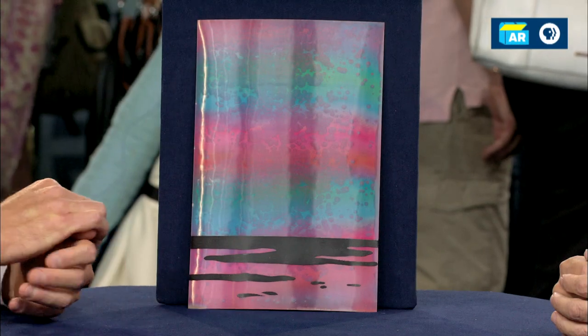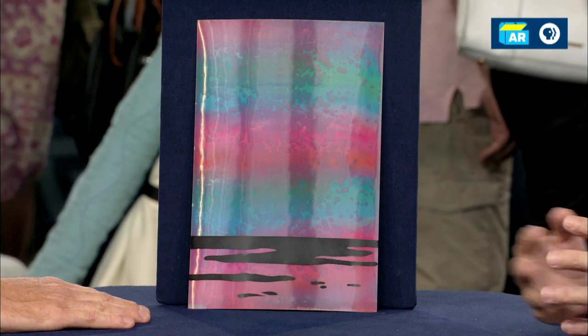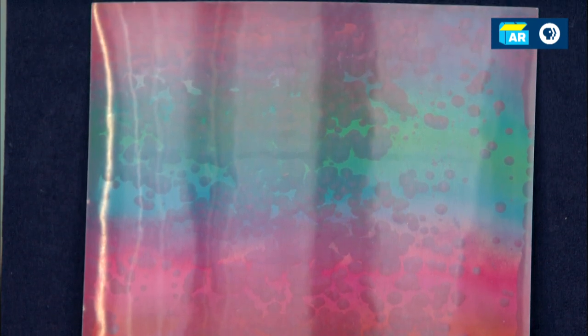I inherited it from my late husband. He was working doing landscaping and landscape design out on Shelter Island, New York. He was designing a gate for one of his clients. He became friendly with the gentleman, and he invited him in to show him some of his art because they had talked about art. He showed him this, and Peter loved it, and he offered him $80 for it. This was like the late 80s, early 90s.